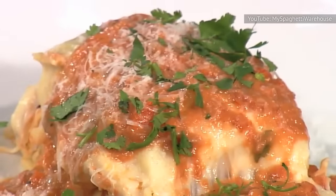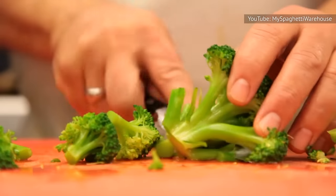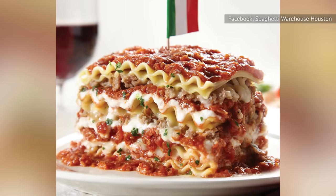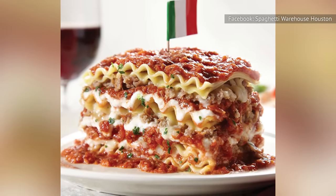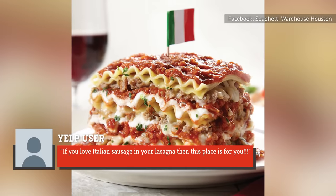Despite the 15 layers, some patrons have complained that the Spaghetti Warehouse lasagna is on the small side — showing that towering doesn't necessarily translate to big portions. Reviews of the flavor have been mixed. One reviewer says: "If you love Italian sausage in your lasagna, then this place is for you."